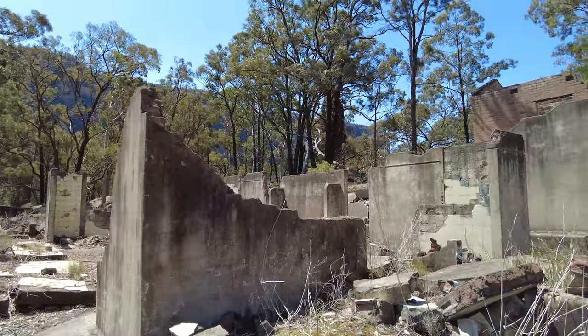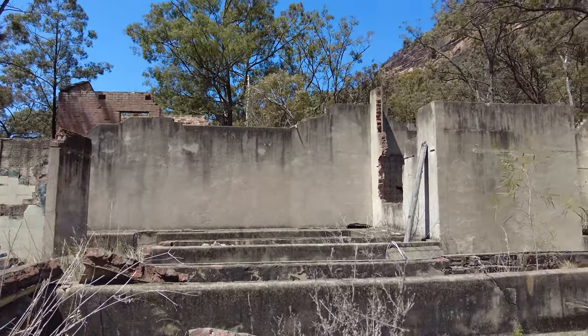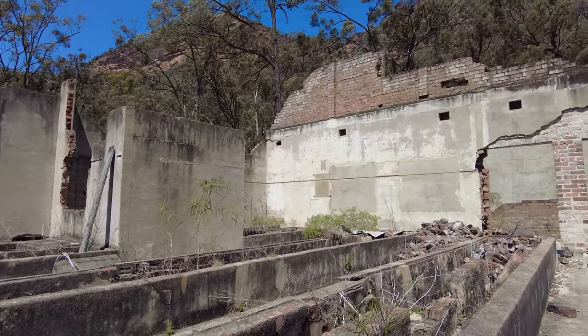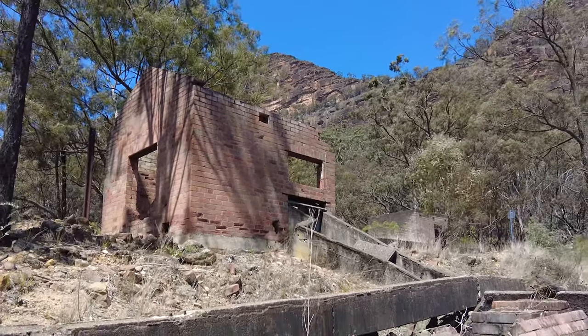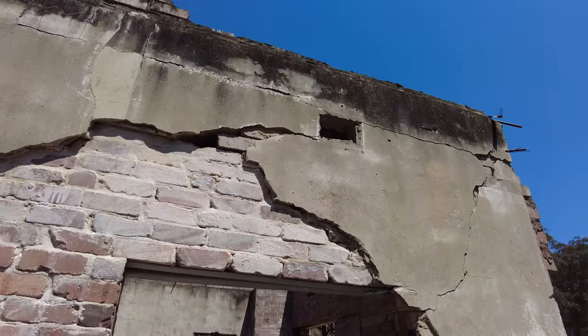Today, the remnants of Glendavis shale oil works stand as a hauntingly beautiful testament to its industrial past. It is nearly impossible to capture in words the eerie allure that emanates from the decaying structures and overgrown landscape. Peering through the windows of abandoned factories, one can almost hear the distant echo of machinery and the echoes of a bygone era.